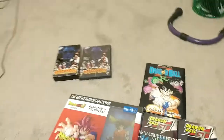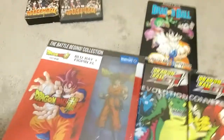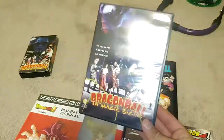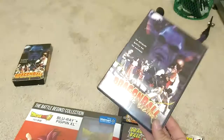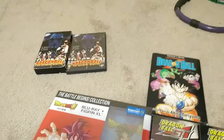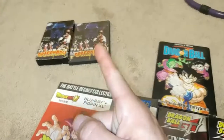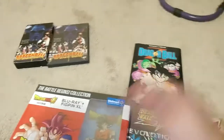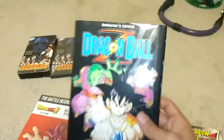Pretty much everything you all told me I didn't have, I ended up finding, besides one thing. Apparently there is a Magic Begins remastered from 2007 — that is rare, and there's a video on it so I know it exists. I'm just not sure if it's actually an American release, but I think it is, so I'm still on the lookout for the remaster.